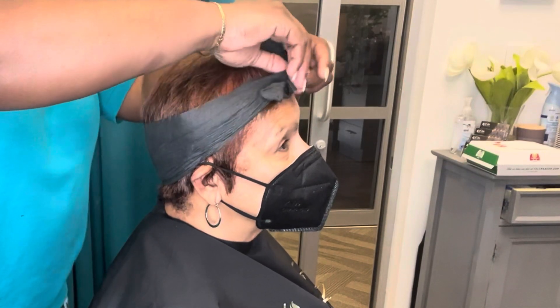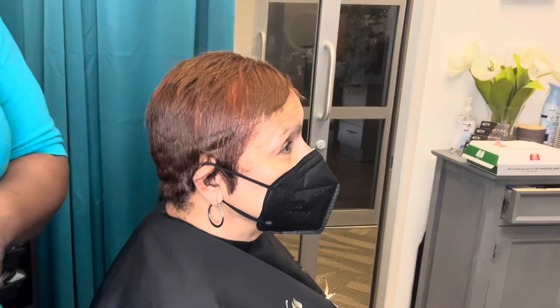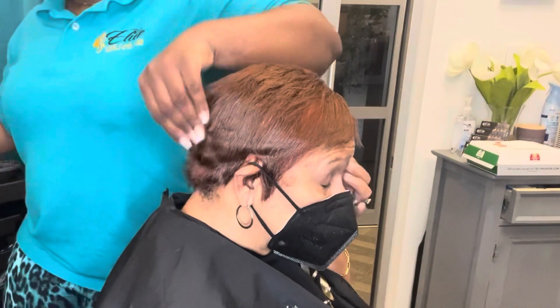Hey pros, Crystal here from Elite Hair Care USA. This video is just an informational video.